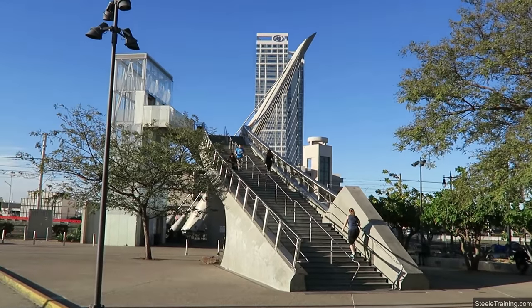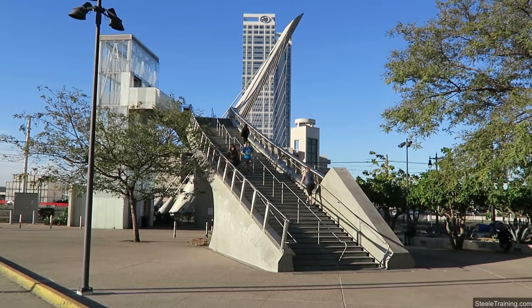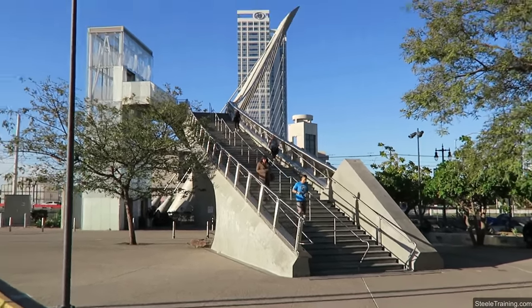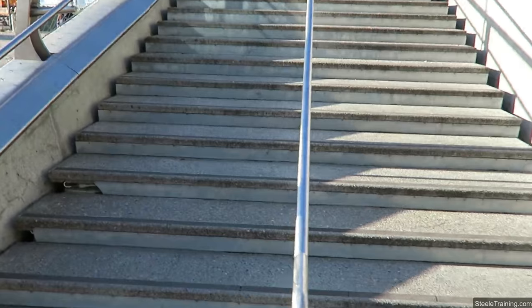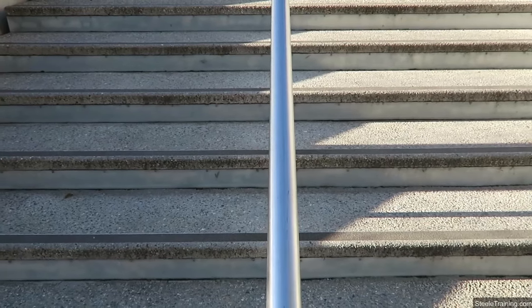Now here's this cool pedestrian footbridge, which I like a lot, but it's really more about shape than it is about pattern. I'm going to see if I can find any patterns within it. Stairs are always guaranteed to make patterns, so I'm going to try to fill the frame. That's something of a pattern.